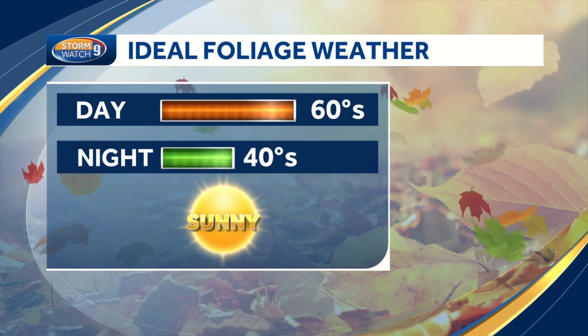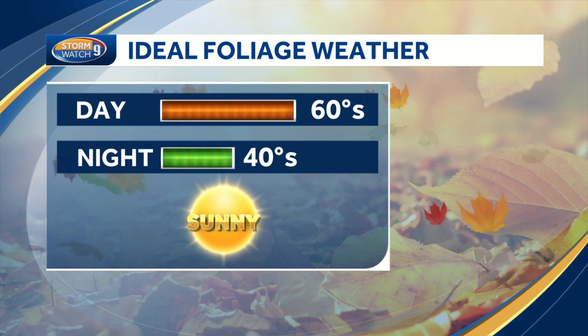They need water. In terms of the ideal foliage weather, usually during the day temperatures in the 60s and at night temps in the 40s. That helps the trees to really begin to bring out their color, and also losing more and more daylight — that is a sign to the trees to change color too.